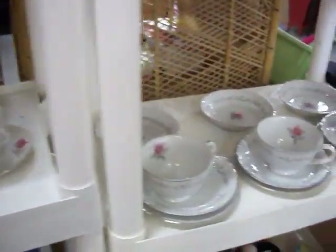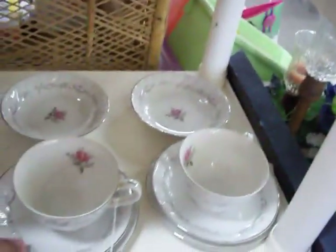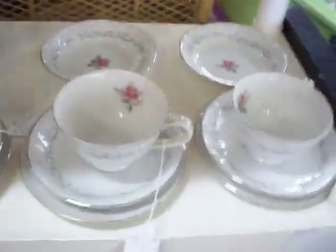Got some other nice little china pieces here. This is Royal Swirl Fine China — got three of these little four-piece sets for just $7.50 a piece.